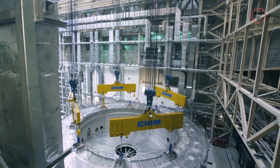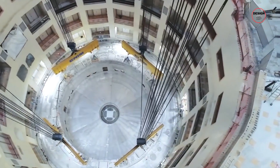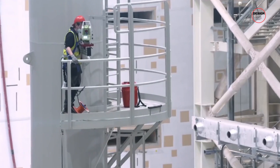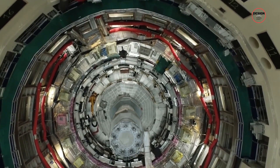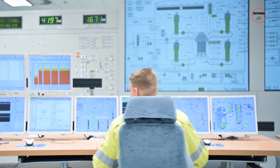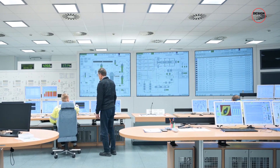At the heart of Olkiluoto 3 is its reactor core — a beacon of advanced nuclear technology. This core embodies the latest in safety and efficiency, equipped with robust safety systems that act as vigilant guardians, constantly monitoring and adjusting for optimal performance. Step into the control room and you'll feel as though you've entered the nerve center of a space mission, where operators surrounded by screens and consoles make every decision with precision and care.